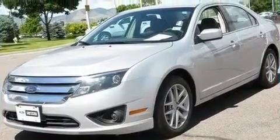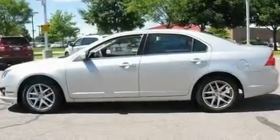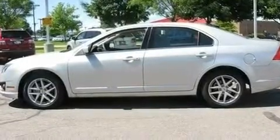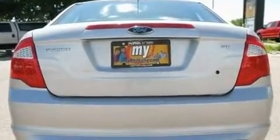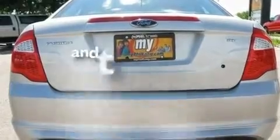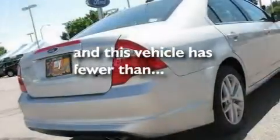Its top features include solar tinted glass, cruise control, a rear window defroster, a leather wrapped shift knob, the secure lock anti-theft system, front fog lights, 12 volt power outlets, a low tire pressure indicator, and a keyless entry system. This vehicle has fewer than 36,000 miles on the odometer.